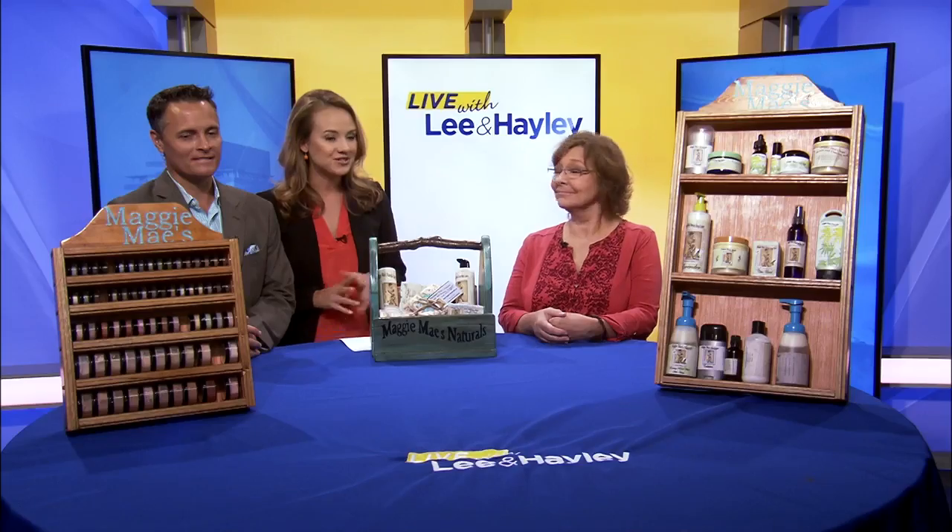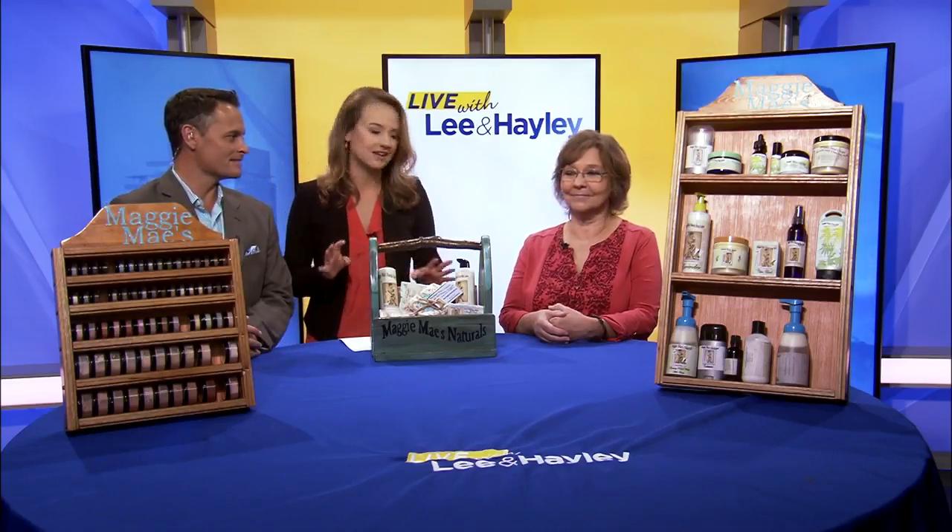Welcome back. Pamper yourself with all natural bath and beauty Kentucky Proud products made fresh to order. Maggie Mays Naturals are made right down the road in Berea, and they offer a variety of soaps, deodorants, lotions, even makeup. Jacqueline Morris joins us today with a look at some of her best-selling products.